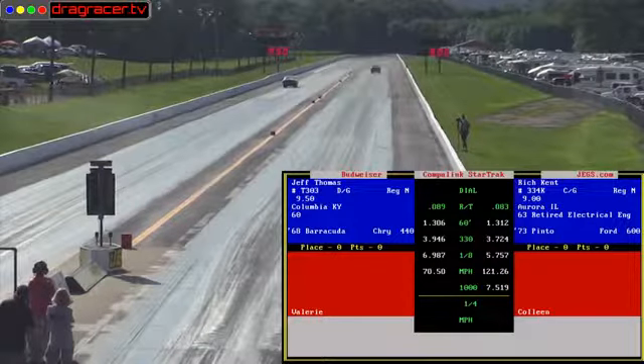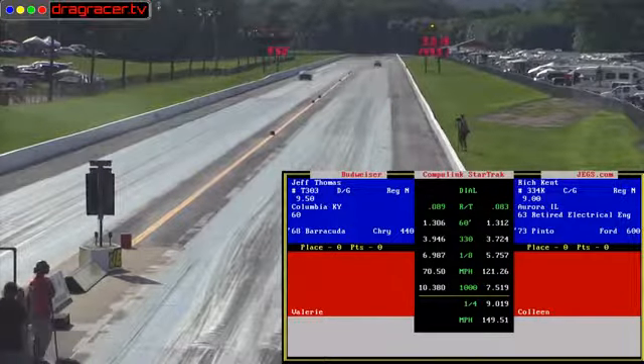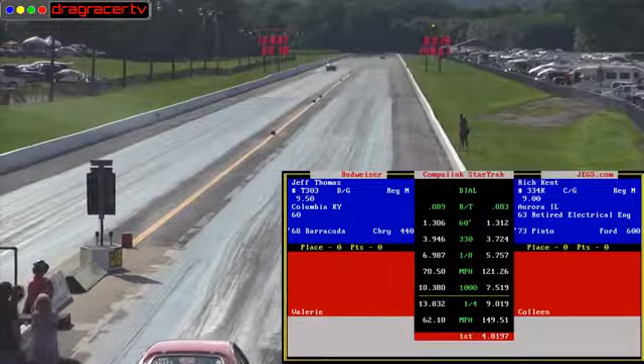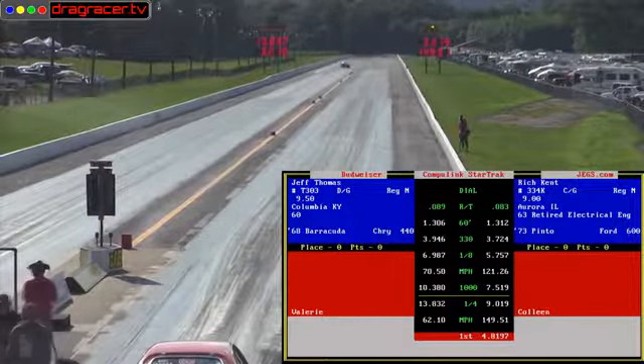Nine seconds E.T. is what Kent's looking for. He goes 9.01. Thomas looking for a 9.50, and he's got a problem — he just slows on down, coasts through with a 13.83.